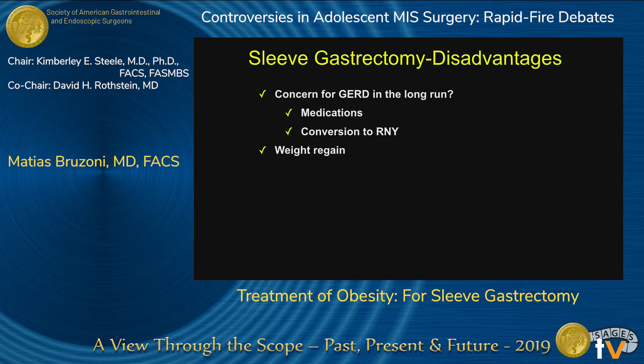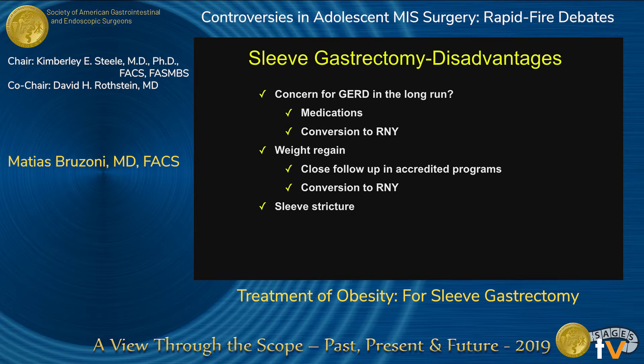These patients need to be participating in an accredited program with very close follow-up and adherence to guidelines. If they do gain weight and are now adults, they can always be converted to a Roux-en-Y gastric bypass. In the long run, you could also have a stricture of the sleeve, and I think this is very dependent on the learning curve and technical aspects of the operation — but again, if that occurs, you can always convert it to a Roux-en-Y gastric bypass.